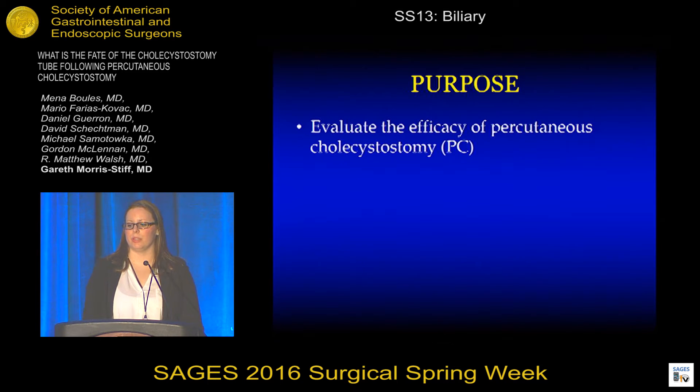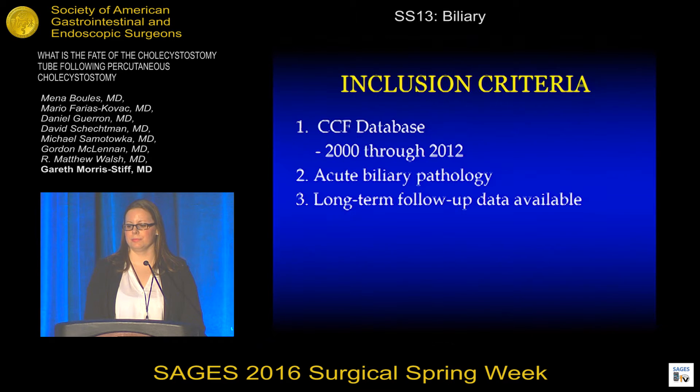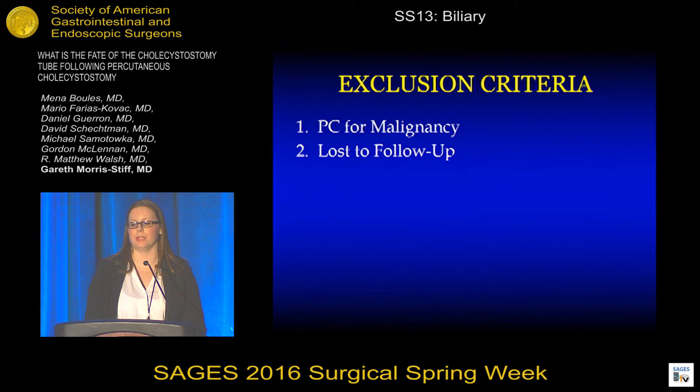The purpose of our study was to evaluate the long-term efficacy of PC tube placement for the management of acute biliary disease. All patients who underwent PC tube placement at our institution from the years 2000 through 2012 were identified in a prospectively collected institutional database. Only those patients who underwent PC tube placement for acute biliary pathology and those with long-term follow-up data available were included. Those patients with known malignancy or who were lost to follow-up were excluded from our analysis.